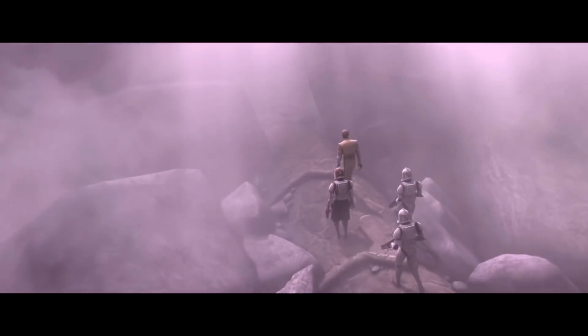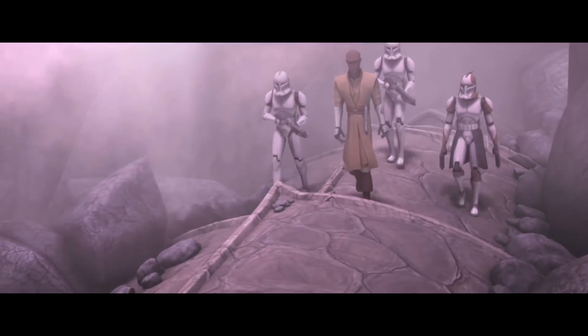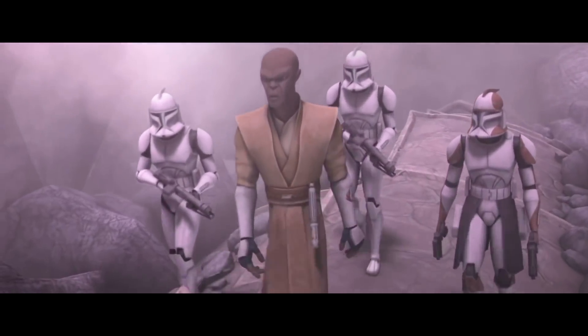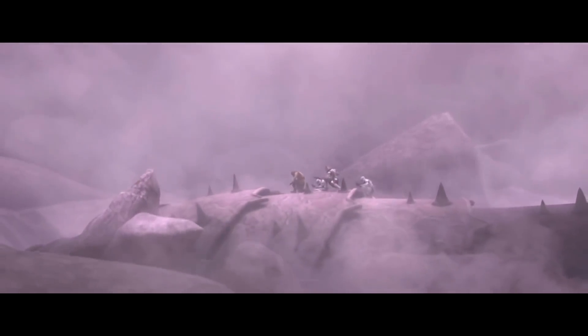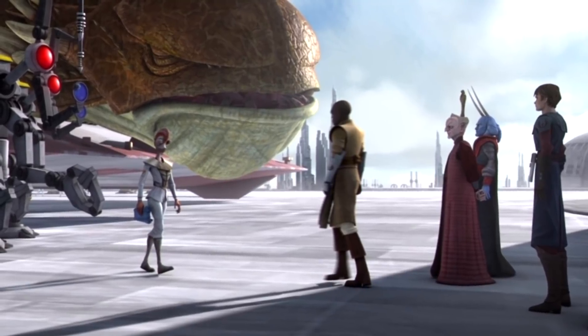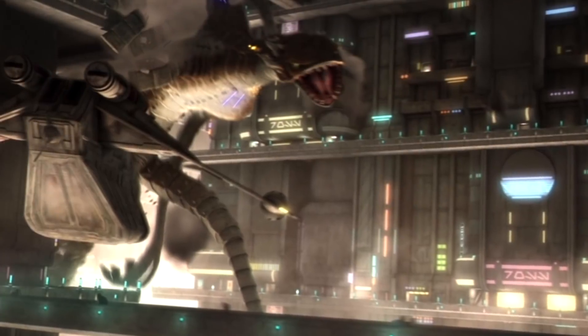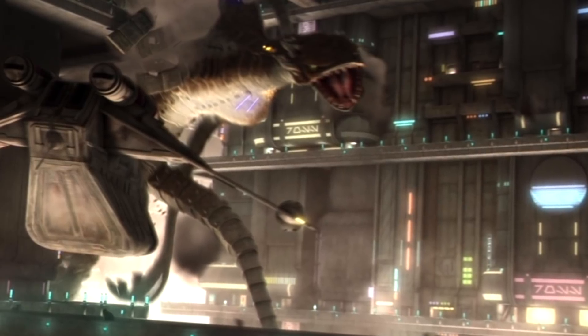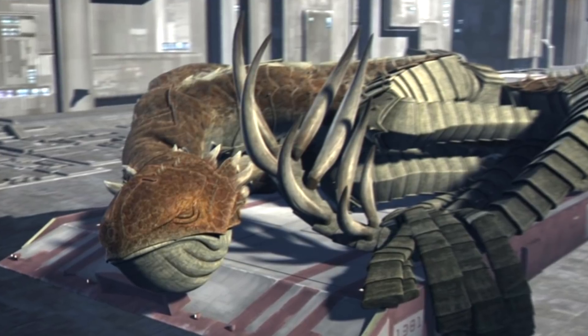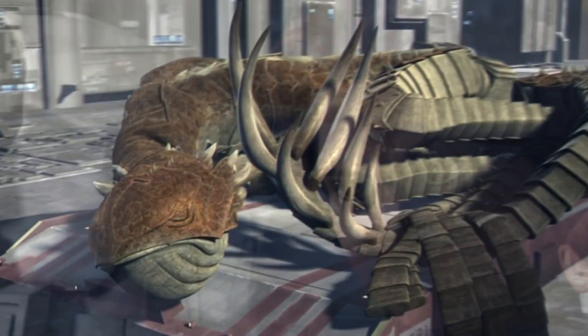The 91st were later present on Malastare, when the Republic's electro-proton bomb creates a giant hole where Mace, Hawkeye, and Trapper discover the legendary Zillo Beast — a creature so strong that even lightsabers had no effect against its hide. The beast is then taken to Coruscant, where it breaks loose, a bunch of people die, and Palpatine keeps it to study in secret. I wonder if we'll ever see it again.